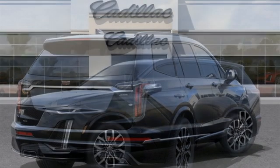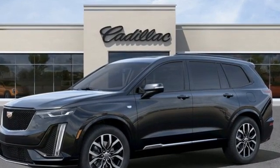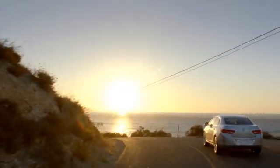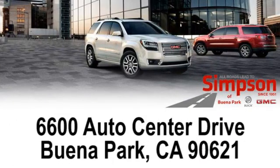For over a century, Cadillac has been synonymous with automotive innovation. Hurry in today for a test drive. All roads lead to Buick GMC — call, click, or stop on in today.